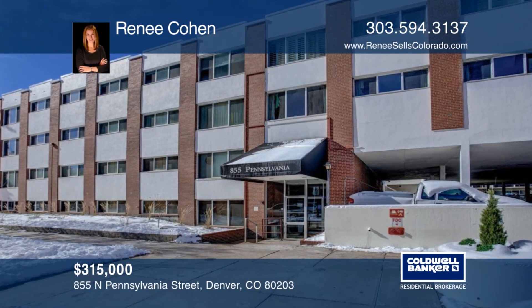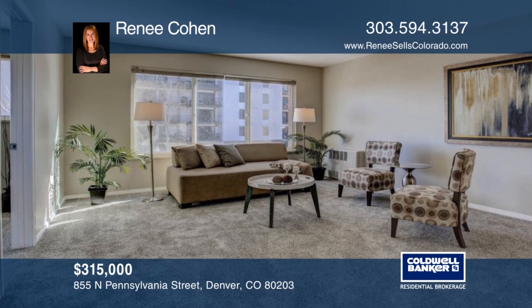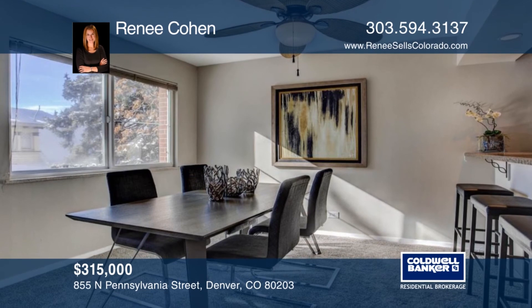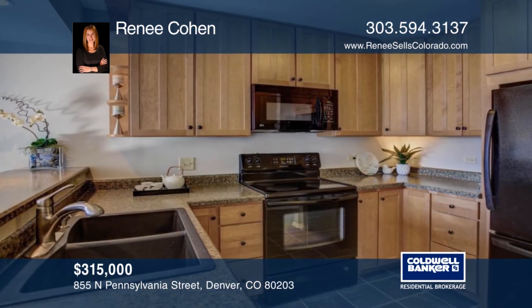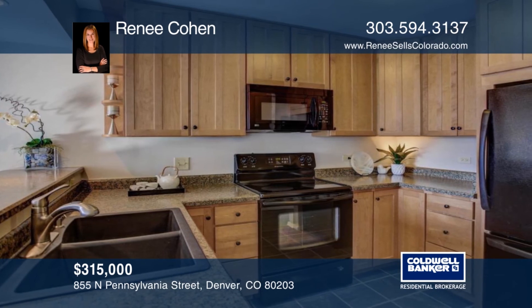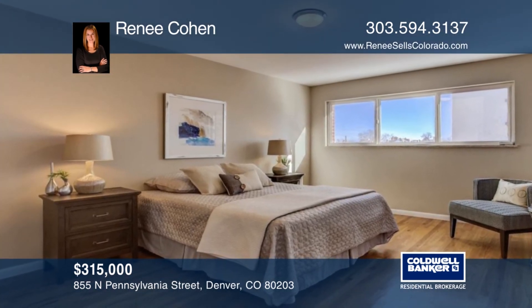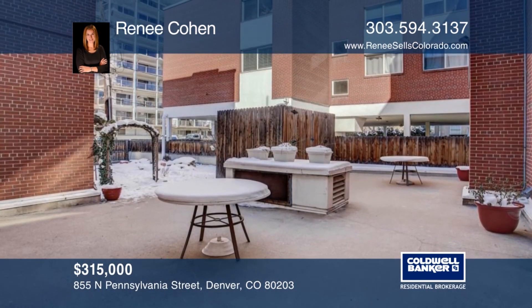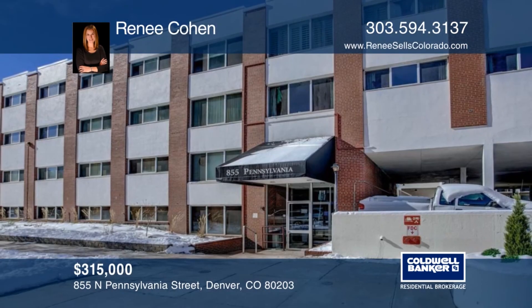This updated and large two-bedroom condo in the heart of Capitol Hill includes deeded garage parking. Inside this top floor corner unit, you'll find a plethora of natural sunlight, new carpet, and new paint throughout. The building features secure entry with intercom and elevator, a car wash bay in the garage, bike storage, and a first floor laundry room. Convenient to 6th Avenue, Broadway, and Speer Boulevard for an easy commute to anywhere in the city. Contact Renee Cohen before this home is gone.